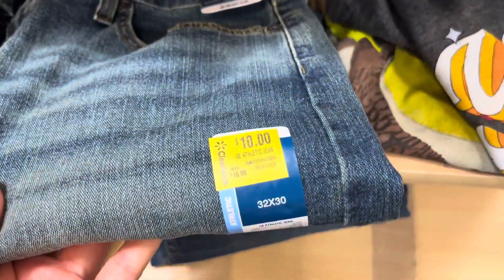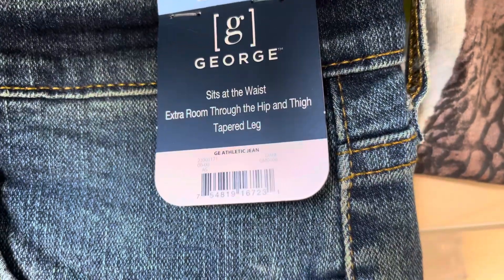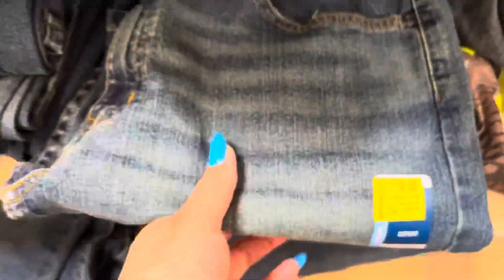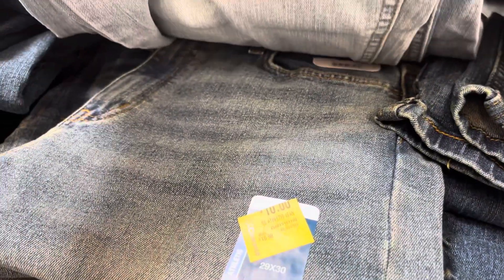On the other side, they have these for $10, and the brand is also George. I think they are all the same — they look the same to me. So just be on the lookout for the men's jeans.